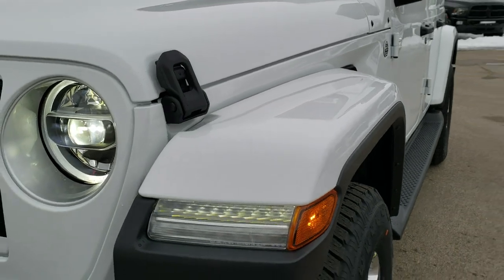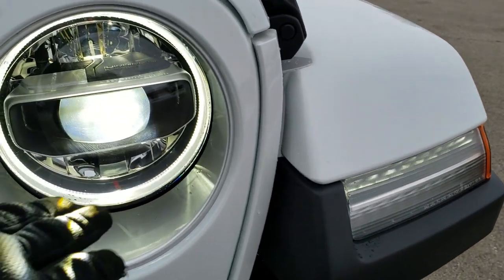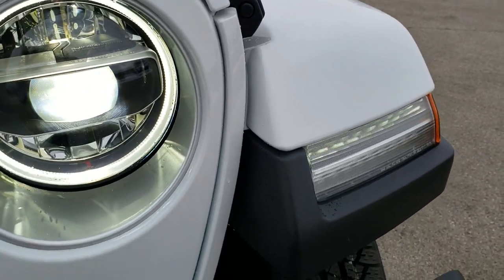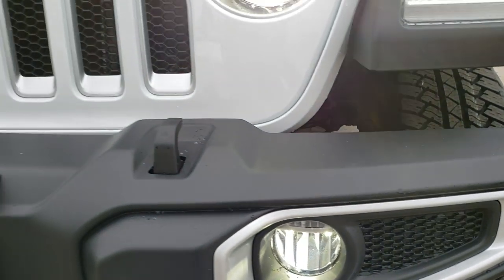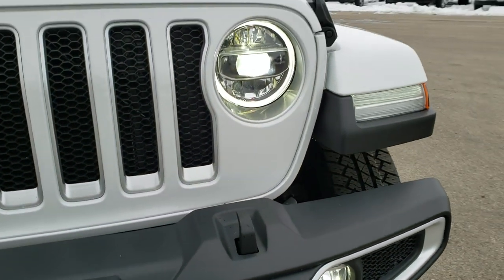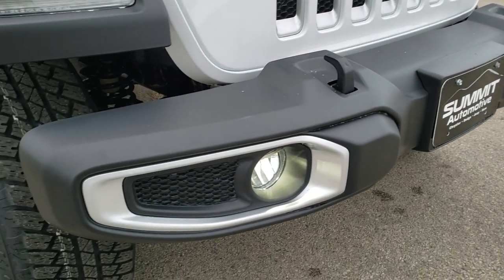This is a Sahara. You get the LED lighting group, which gives you the LED lights in the fenders. You also get the LED headlamps, the LED ring lighting on the running lights, as well as the LED fog lamps. I've got those turned on so you can see just how nice and bright all of those are. It's a really nice option on these Jeeps.